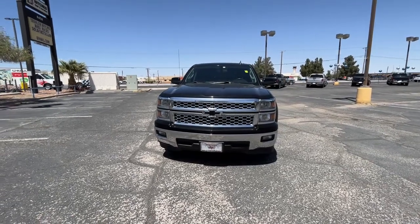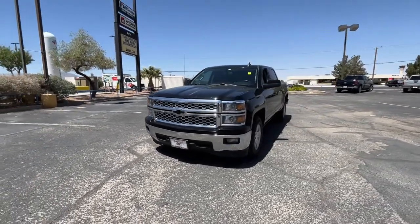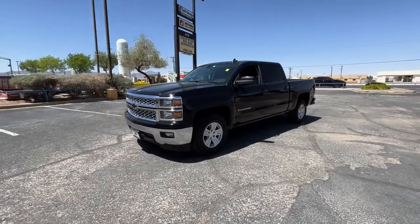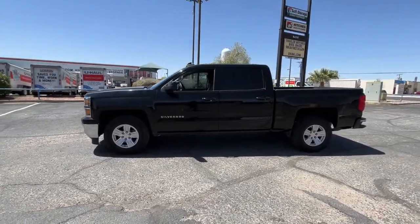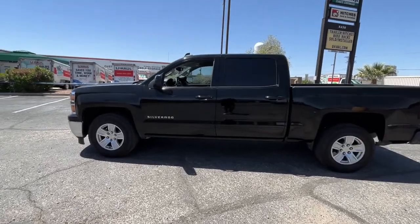Looking for your dream car? It could be the 2015 Chevrolet Silverado 1500. With less than 90,000 miles on the odometer, this vehicle stands out from the rest.